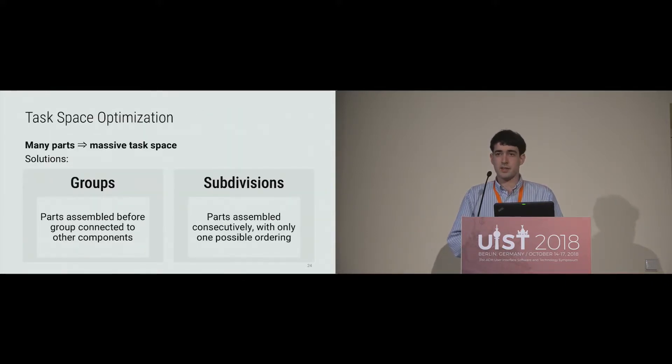Imagine trying to do this for something with not four parts but hundreds of parts — it'd be insanely complicated to enumerate all fabrication orderings, and the same problem exists for the computer. We have a couple of simple but surprisingly effective optimizations. One is called groups, where all parts in a group are connected to each other and that group connects as a whole to the rest of the artifact. The other is subdivisions, meaning parts have to be assembled consecutively in a fixed order.